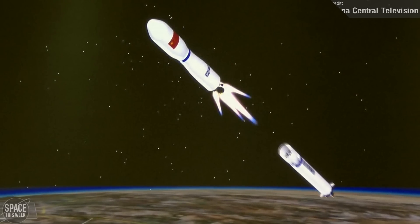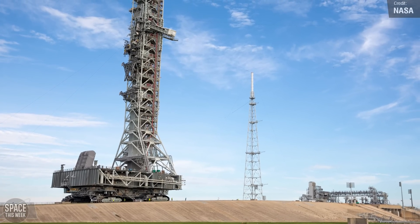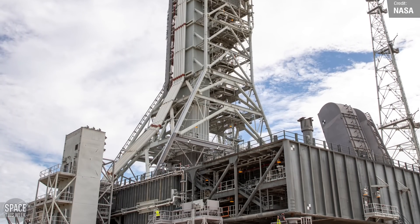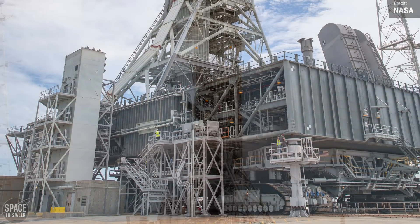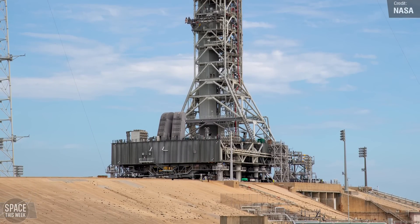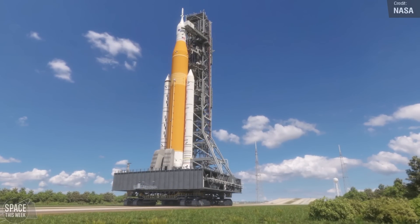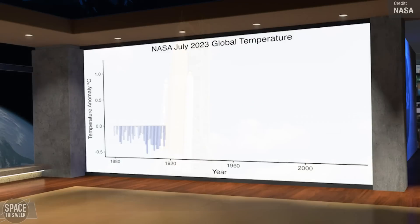In Artemis 2 news, NASA is preparing to start tests of its mobile launcher. The mobile launcher was carried by the crawler transporter nearing the pad at Launch Complex 39B at the Kennedy Space Center, with these images taken on the 17th of August. While at the pad, the mobile launcher will undergo testing ahead of the Artemis 2 mission, in which it will transport the SLS rocket and the Orion spacecraft to Pad 39B for liftoff.